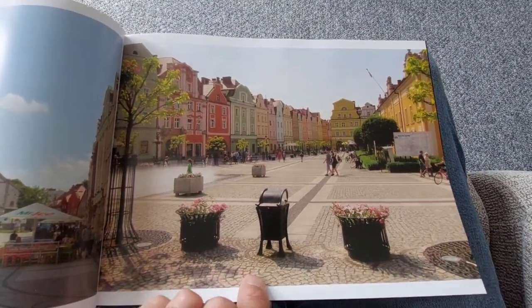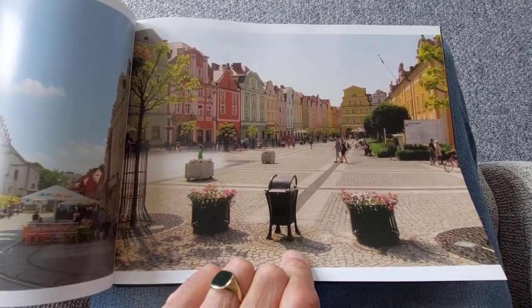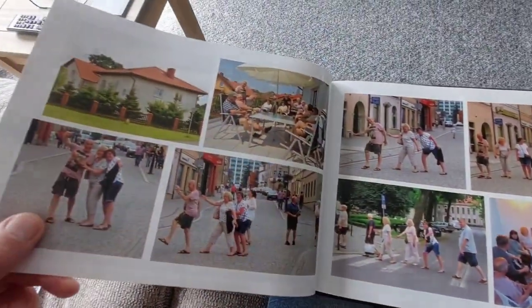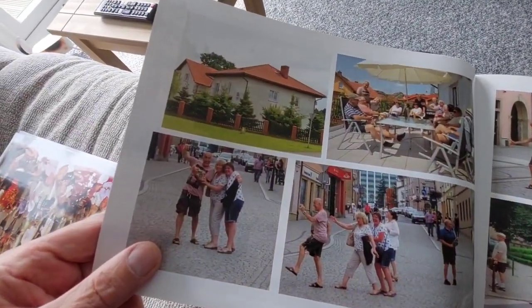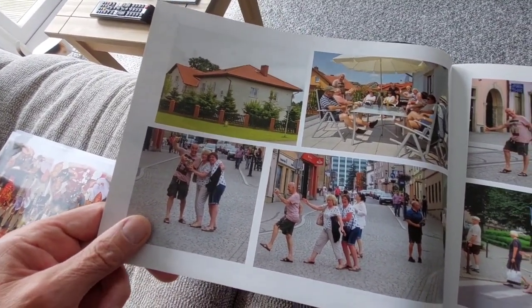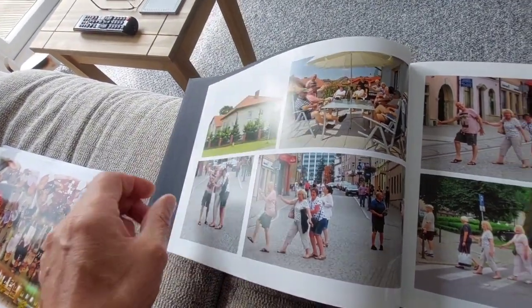Loads of restaurants and bars around, even more so now in 2023. Some pictures of us at the house, on the balcony, and in the streets acting daft before we probably went for a beer.